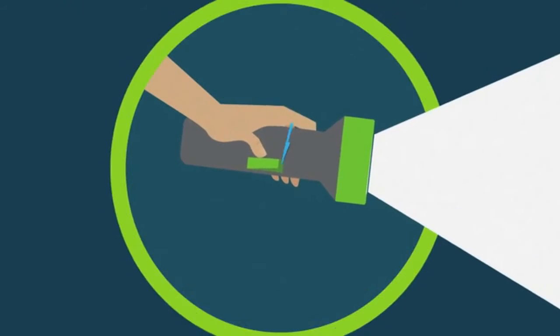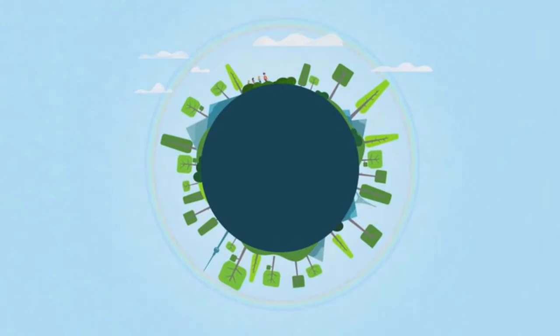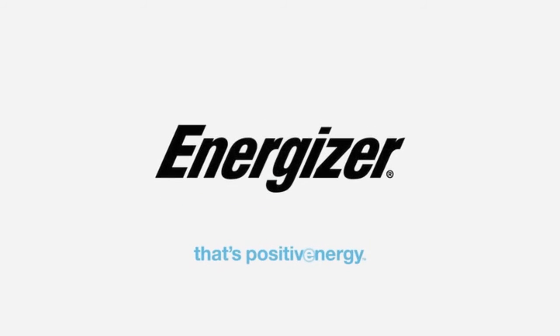Join the journey, change your battery, and change your world. The new Eco Advanced from Energizer.